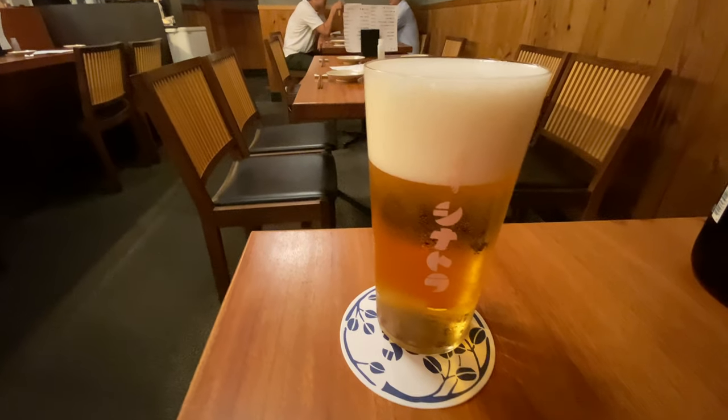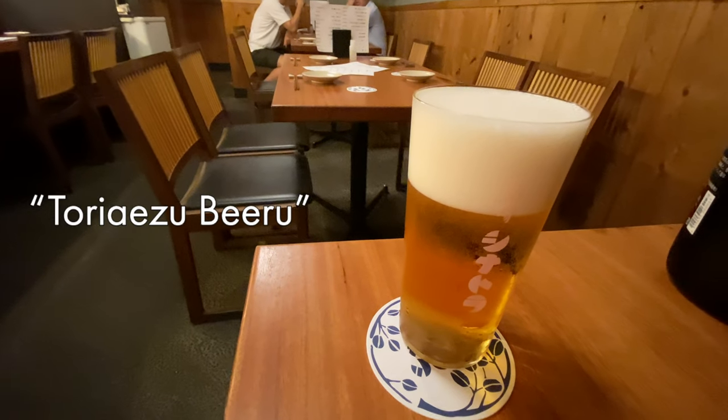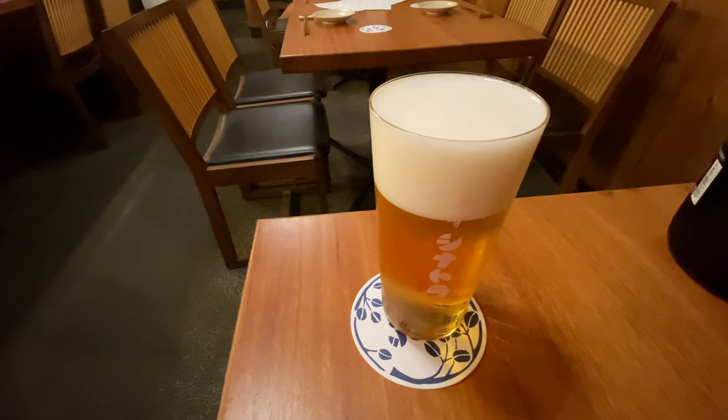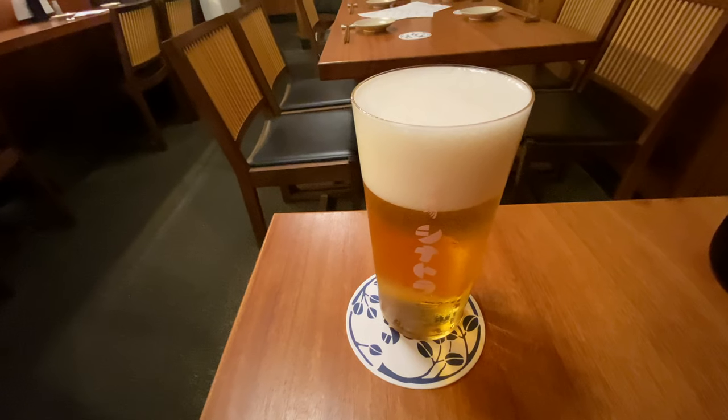Normally, people start off with a glass of beer. You might hear some people saying 'Toriaezu Biiru.' Toriaezu is not a brand name — it means 'for the time being.' Because so many Japanese people start off their night with a glass of beer, a lot of people use this phrase.